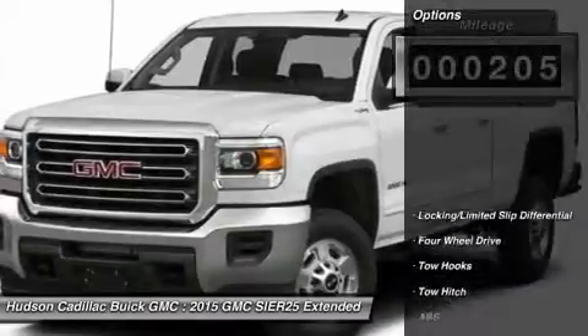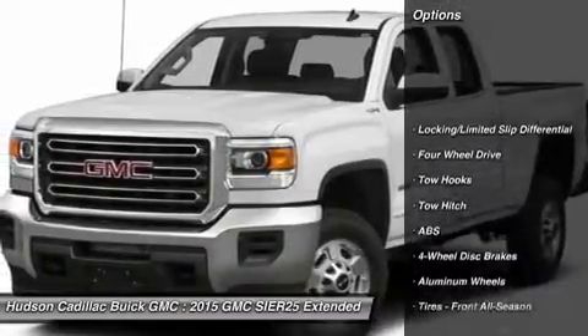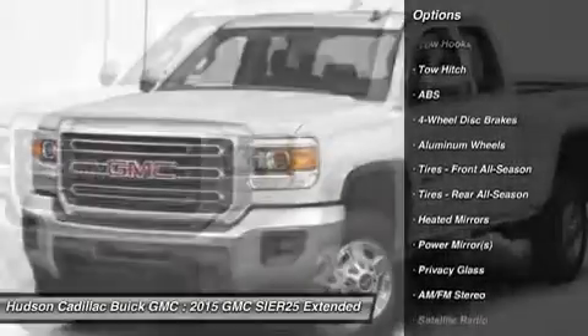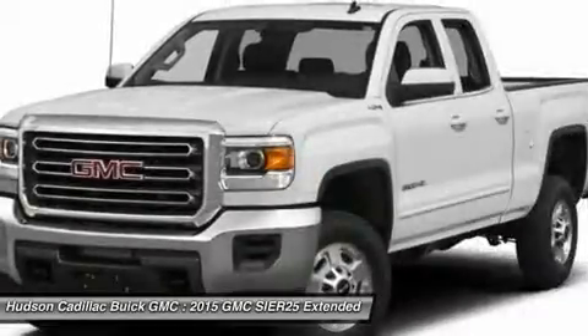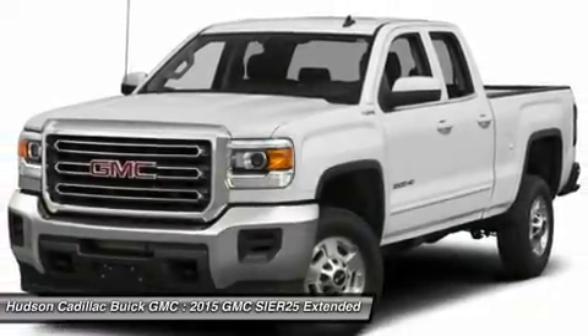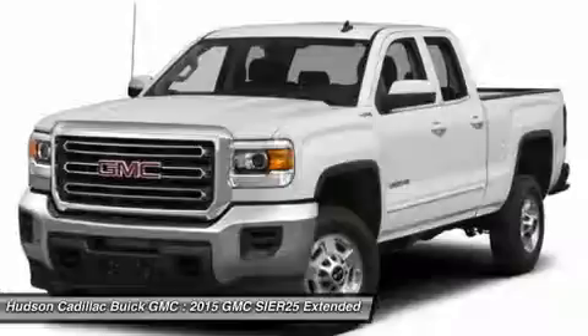Here are some of this vehicle's great options: stability control, traction control, keyless entry, steering wheel audio controls, anti-lock braking system, backup camera, tow hitch, Bluetooth, leather-wrapped steering wheel, and driver airbag.